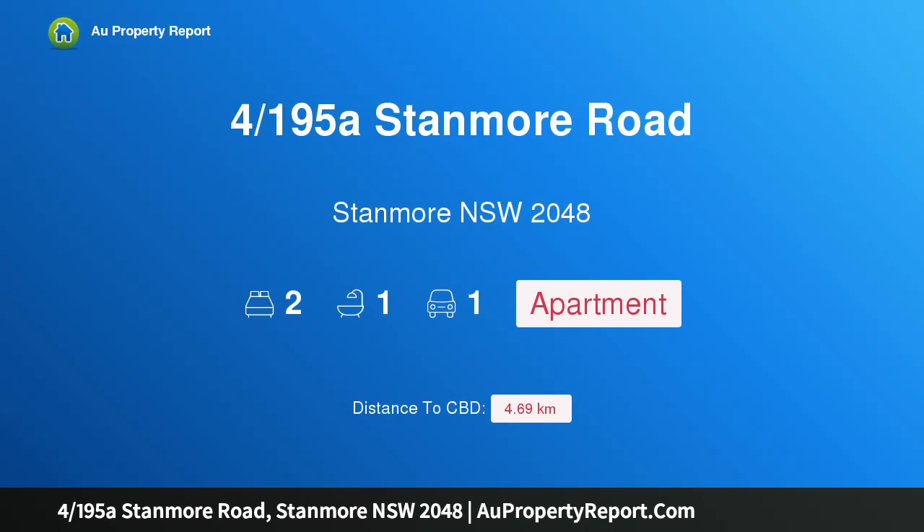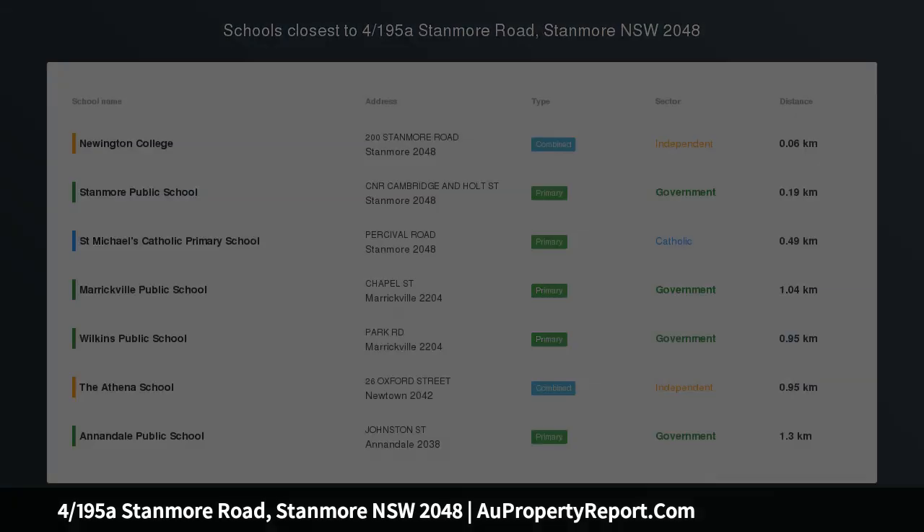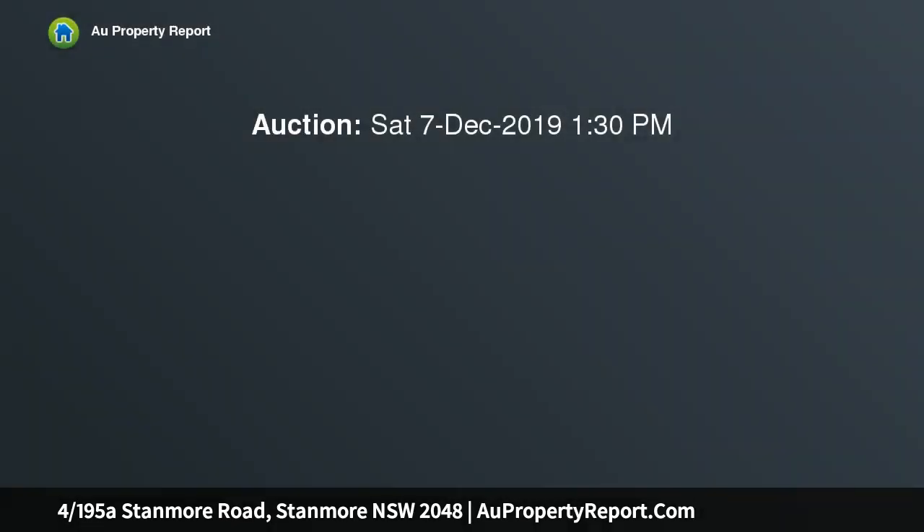Hi, I am glad to introduce property 4/195A Stanmore Road, Stanmore, New South Wales 2048. Two-bedroom Art Deco gem — oversized, light-filled and conveniently located.